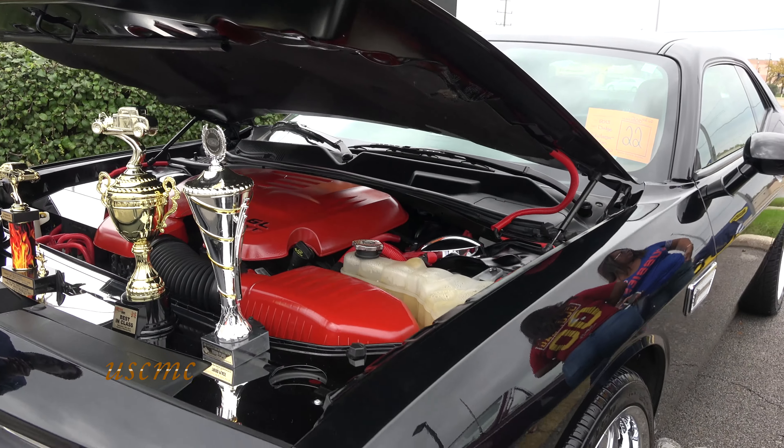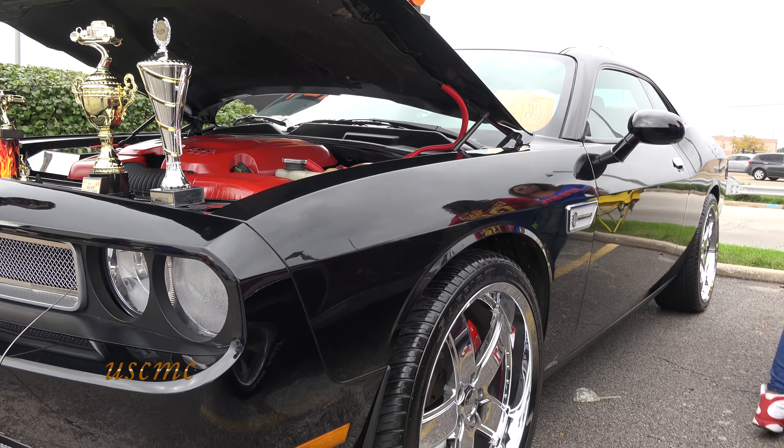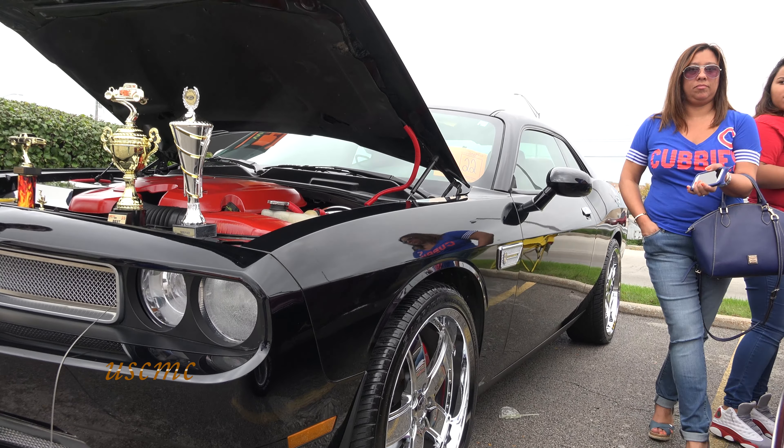The seats came cloth. I didn't like that, so I added black and red leather interior.